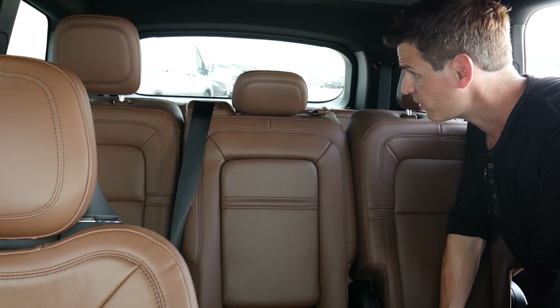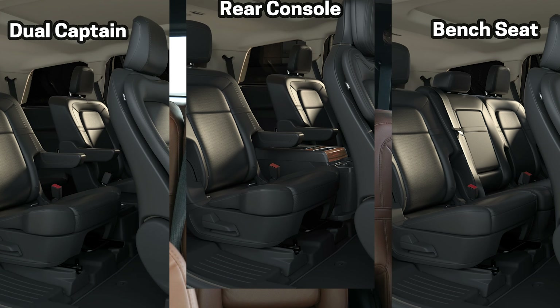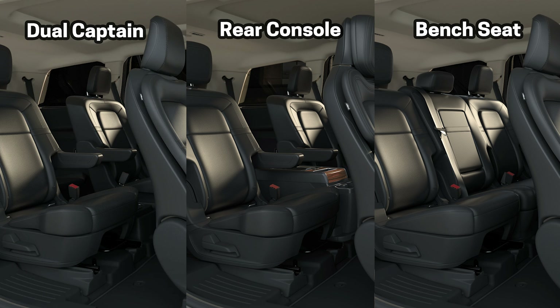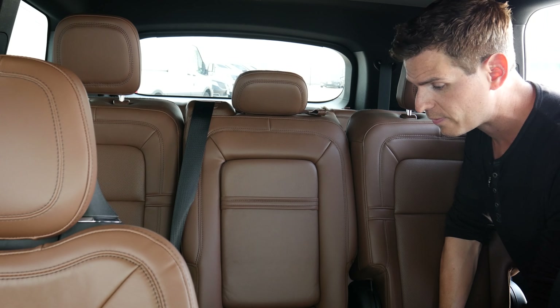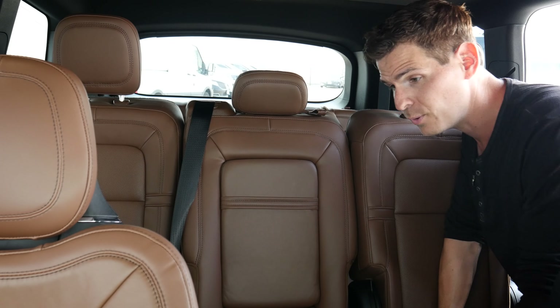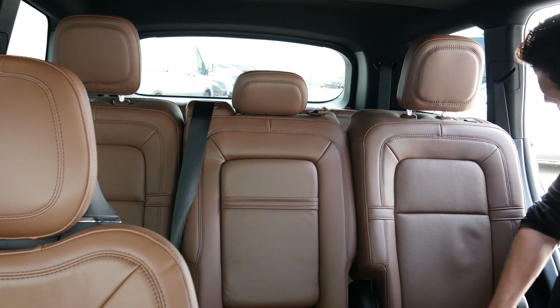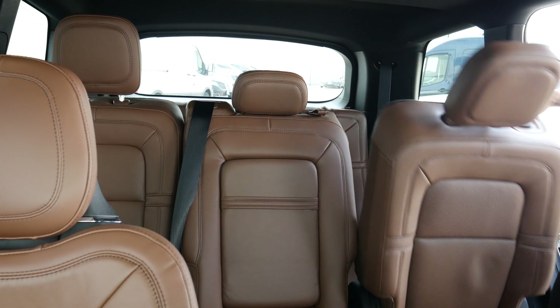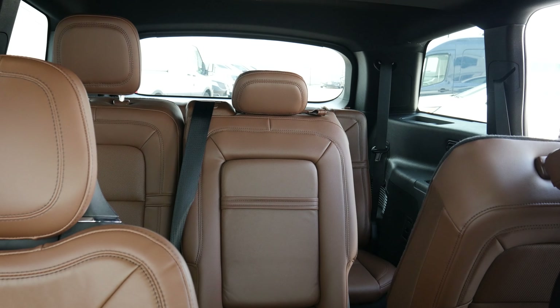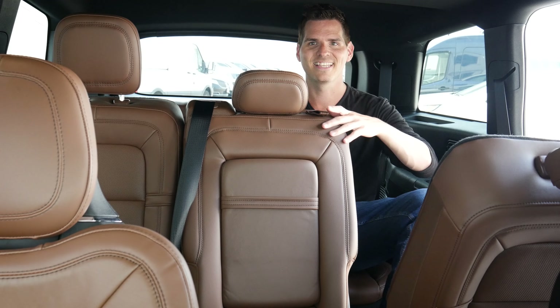Getting into the third row of the Aviator is pretty straightforward. If we had the dual captain's chairs, we could walk back through, but with the bench we have to move the seat. To do that, there's a button along the top of the seat that power folds it forward. Then we can make our way back in.